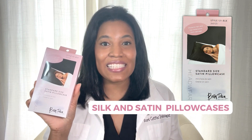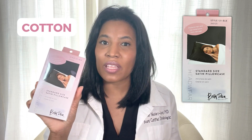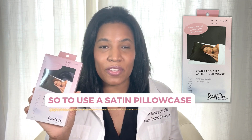We all know that silk and satin pillowcases are really helpful for our hair because they help to protect it from damage and help to prevent the hair from snagging. With cotton, sometimes the hair can snag on the rough texture of the pillowcase, so it's very helpful if you have fragile hair and want to protect it to use a satin pillowcase.